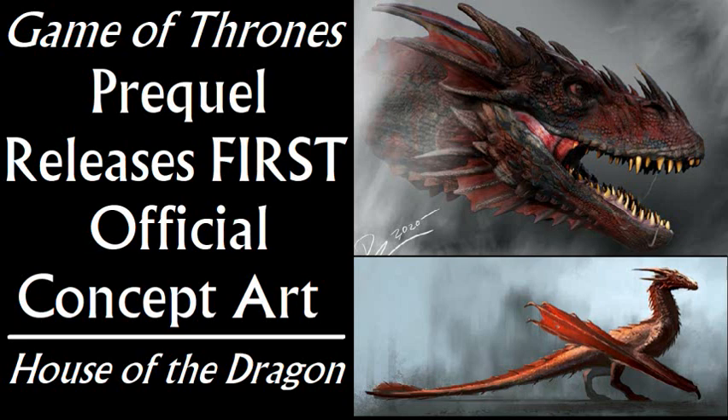Real, significant news came out about House of the Dragon today, the Game of Thrones prequel TV series about the Dance of the Dragons.